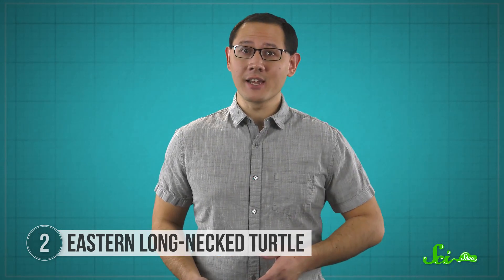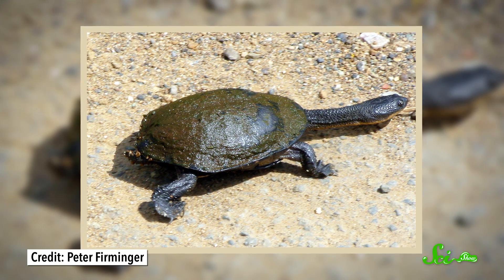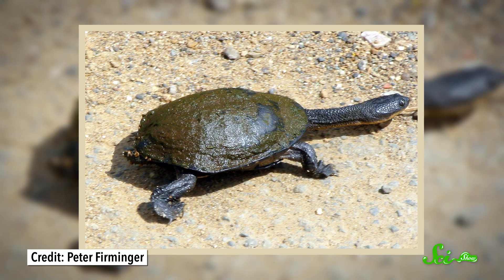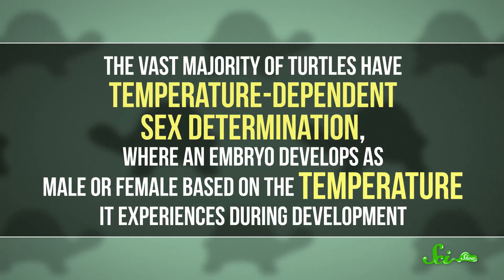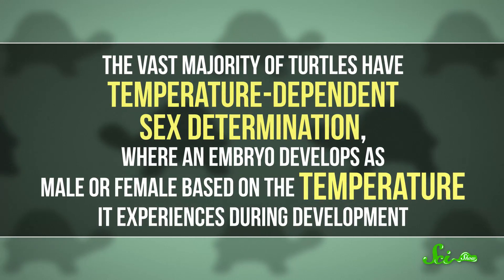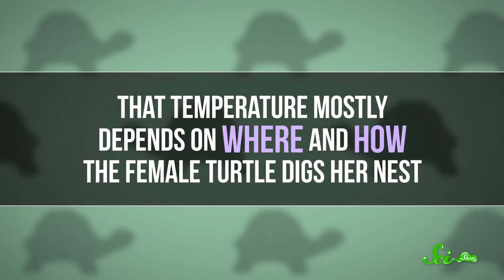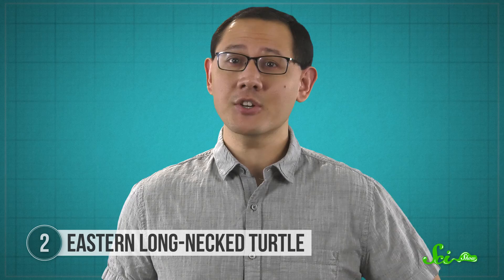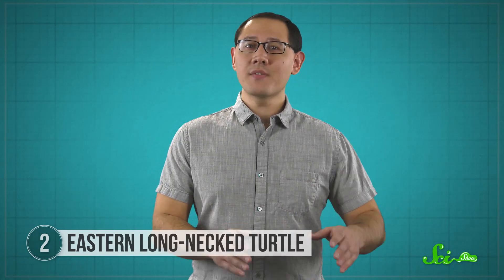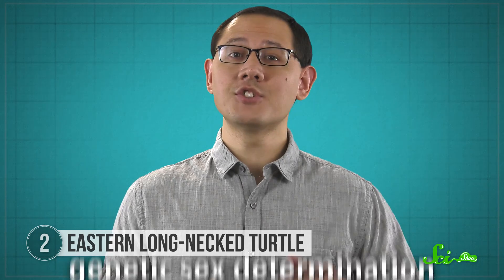You can find these turtles throughout Eastern Australia in slow-moving bodies of water, like lakes and near dams. They're found in so many different aquatic habitats that they're thought to play a big role in dispersing the algal species that can grow on their shells. The vast majority of turtles have temperature-dependent sex determination, where an embryo develops as a male or female based on the temperature it experiences during development. That temperature mostly depends on where and how the female turtle digs her nest. But it only works if the environment doesn't change too much — if temperatures creep up, you're suddenly left with an entire generation of just males or just females.